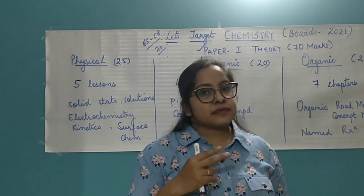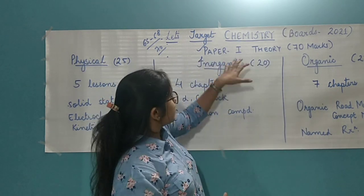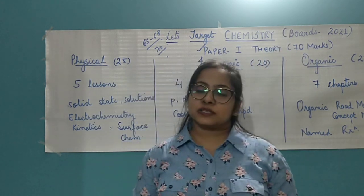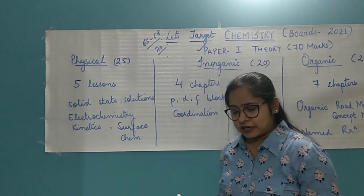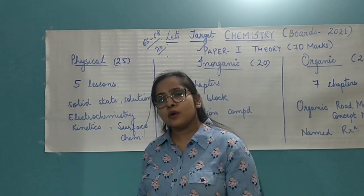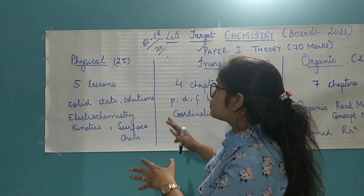Now, your chemistry paper is divided into two sections. Paper one is theory which comprises of 70 marks, paper two is practical comprising of 30 marks. I'll make a separate video for practical exams. Right now, we'll only restrict ourselves to the theory paper.